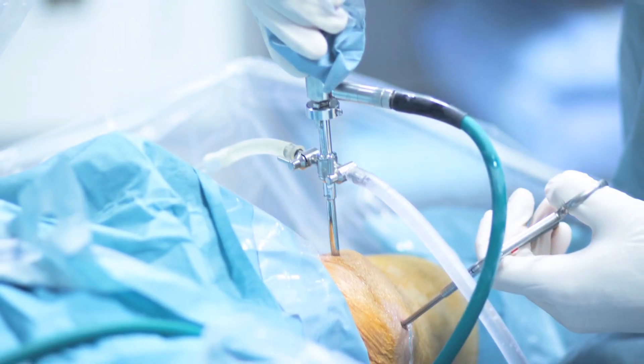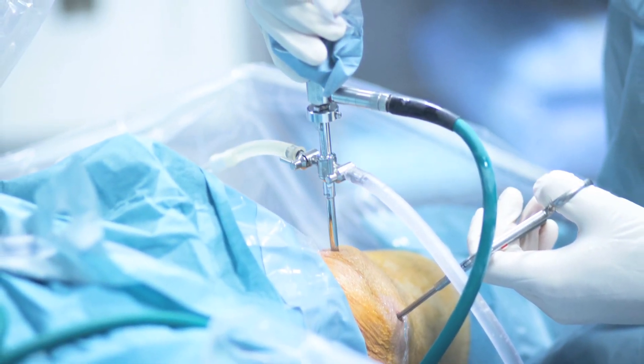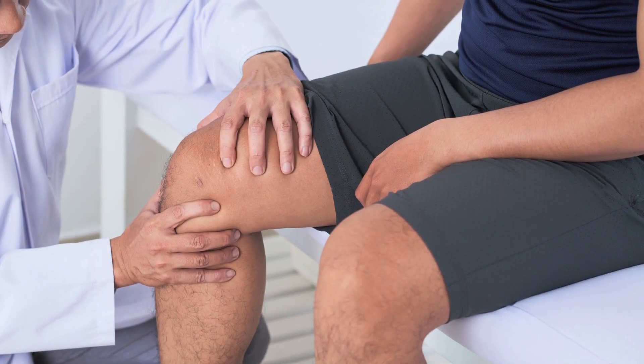The current standard of care treatment is microfracture, but this typically provides short-term relief and often requires re-surgical intervention.